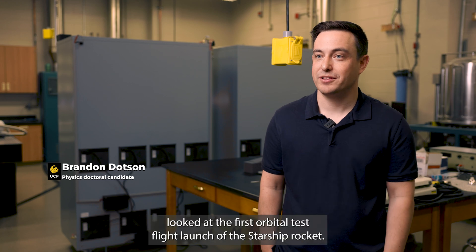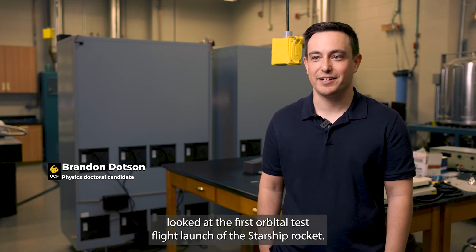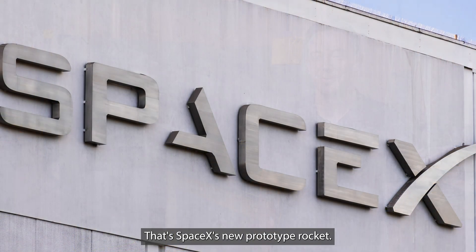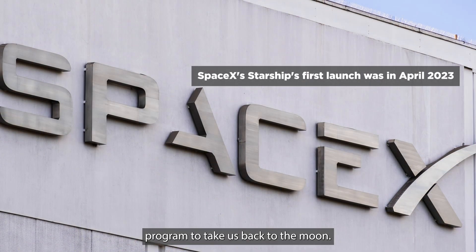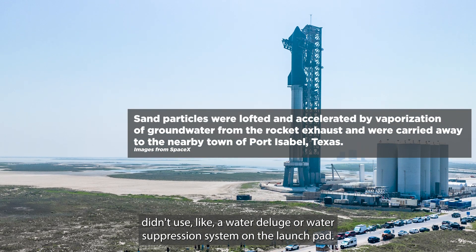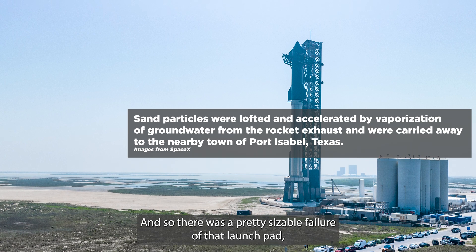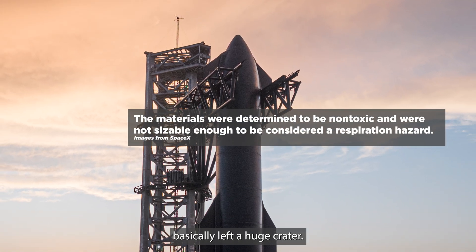So in this paper, we actually looked at the first orbital test flight launch of the Starship rocket — that's SpaceX's new prototype rocket. That rocket is actually part of NASA's Artemis program to take us back to the moon. That launch actually didn't use a water deluge or water suppression system on the launch pad, and so there was a pretty sizable failure of that launch pad — it basically left a huge crater.